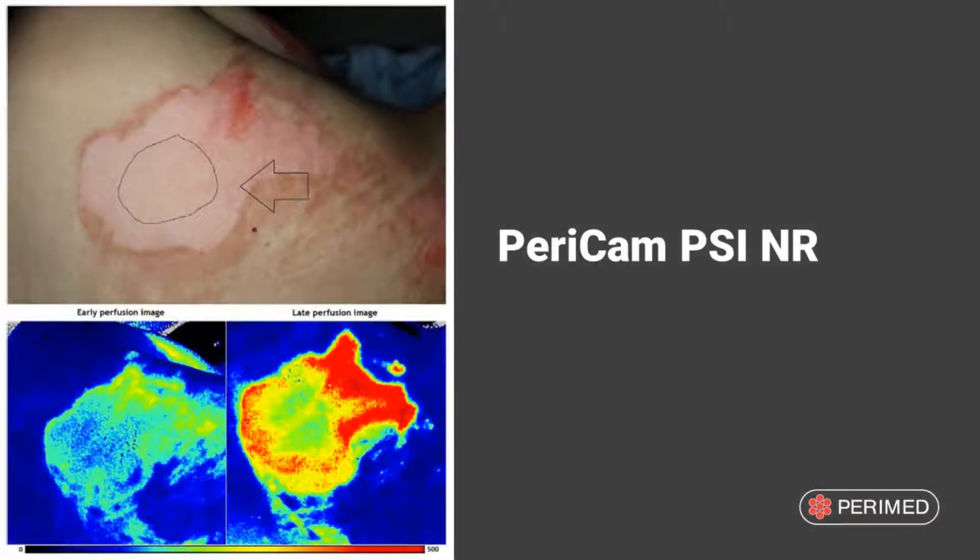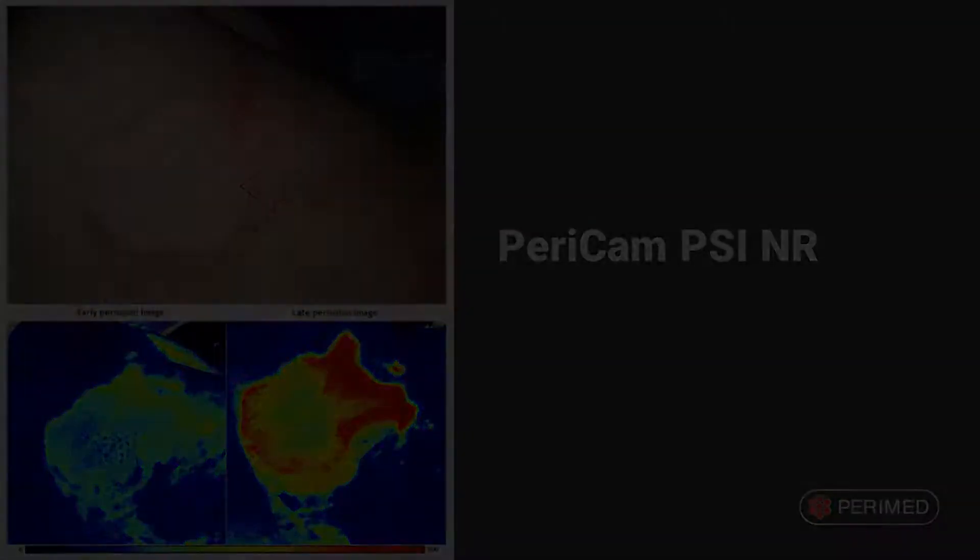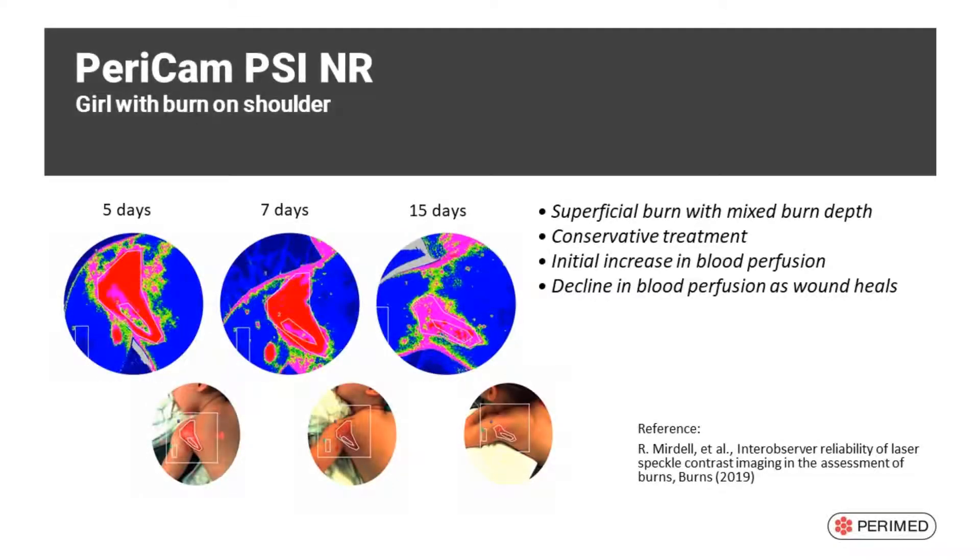Blood perfusion imaging is an excellent tool to estimate burn depth, and its value in predicting the healing capacity of a burn wound has been well established. Laser-speckle perfusion imaging is used in many burn centers in standard clinical practice to assess burn wound depth and healing potential.